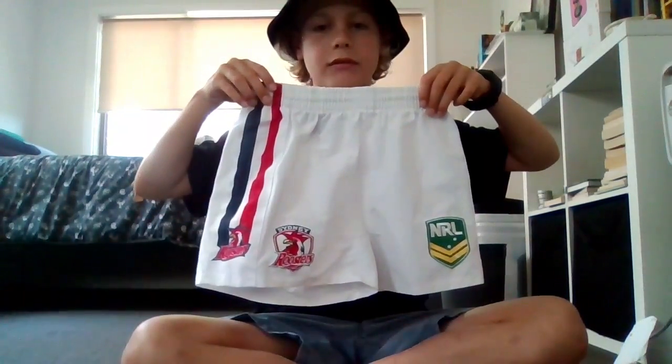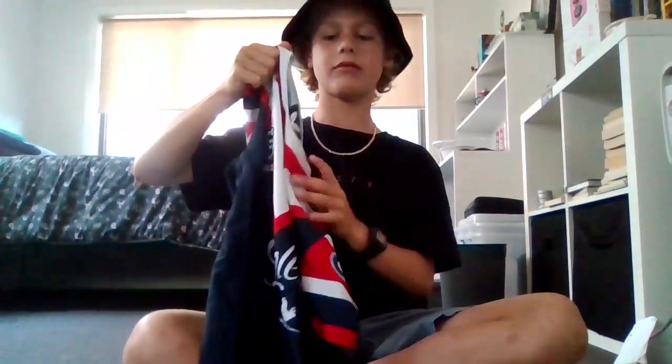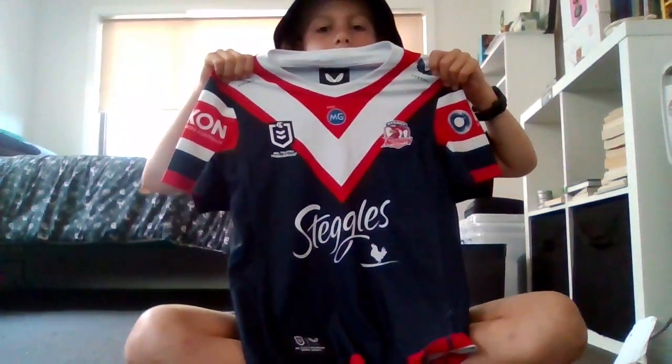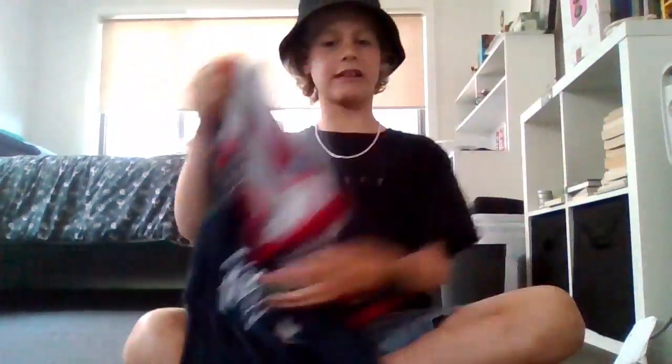Moving on to the jerseys and shorts and stuff. Here we've got the jerseys and shorts — my Roosters shorts and my jersey. I love the material of the jerseys too. That's sick.